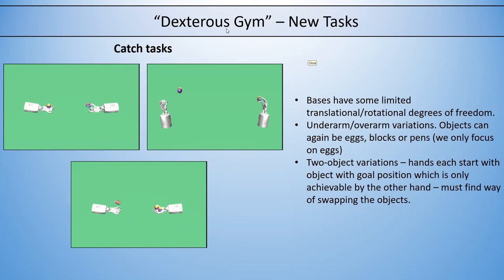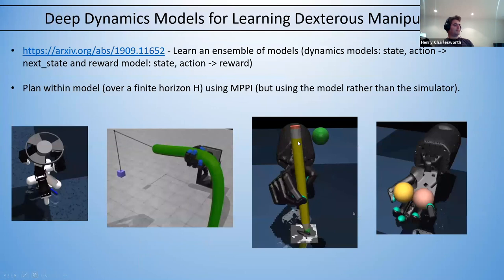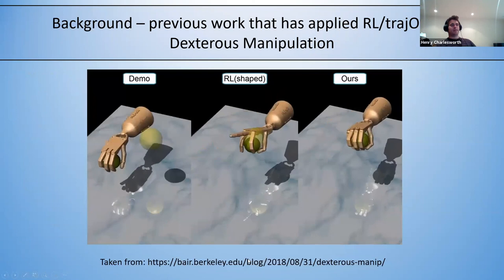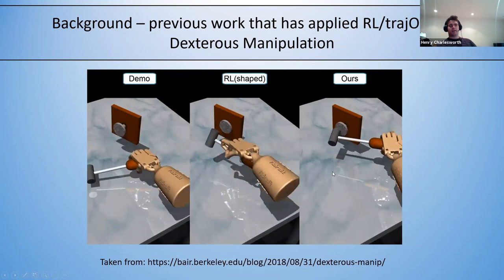Sarah asked whether human control of the hand could provide a model for ML training. Yes — that's what was done in one of the earlier papers, where they gathered demonstrations in virtual reality and combined those with reinforcement learning, similar to how we combined trajectory optimization examples with RL. This led to more natural behavior and much faster learning compared to pure model-free RL.